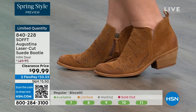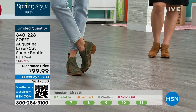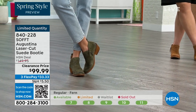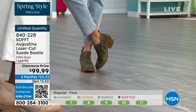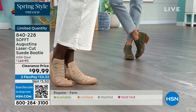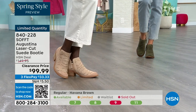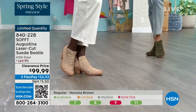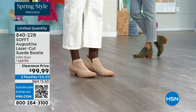They're timeless — they've got that timeless look but they're not going to be of the time where in two years you're thinking, 'what was I thinking?' These are still going to be around, still relevant. Fern is the green, biscotti is the lightest color, and Havana Brown is your brown choice — 840228 is the item number.